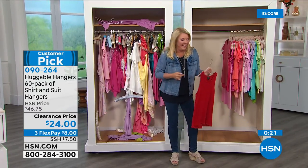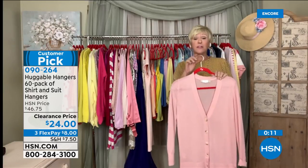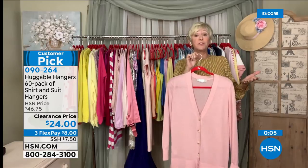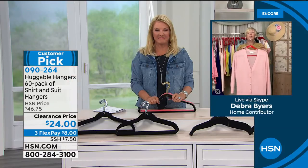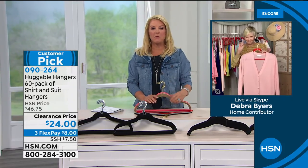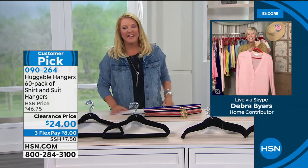Deb emphasizes: this is the original Huggable Hanger — around for over 20 years at HSN, a customer pick, with nearly a billion sold. It's had a refresh but your existing purple orchid or white diamond hangers will work back with the new ones. There are imitators out there — you want the original. The imitators are thin and break easily. Always get the original Huggable Hanger.